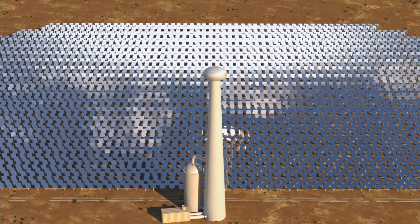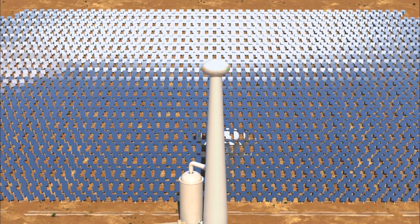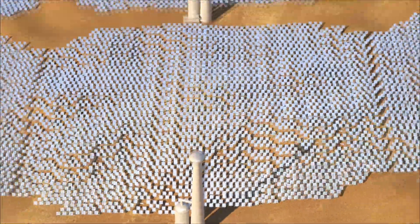24-7 solar plants eliminate most disadvantages of conventional CSP, PV, wind, and traditional power, and offer unmatched benefits for project developers and grid operators.